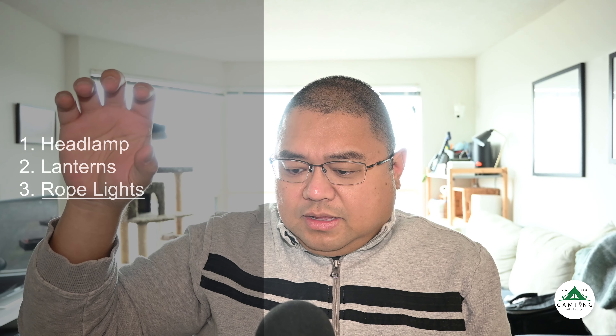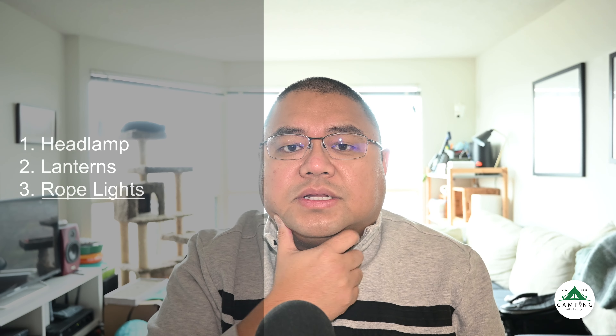The next item I recommend is rope lights — copper rope lights like you see used at Christmas. I've used them to illuminate the surrounding area. It's a very low, ambient light — not bright enough to bother your neighbors. Get a battery-powered one, not a plug-in, unless you have an electrical site.